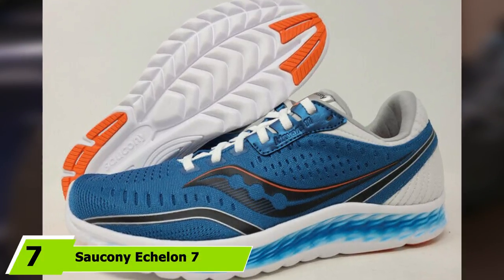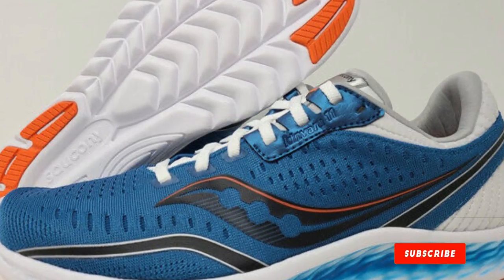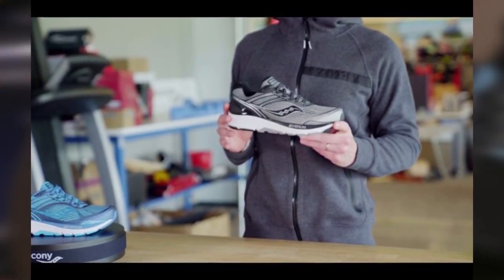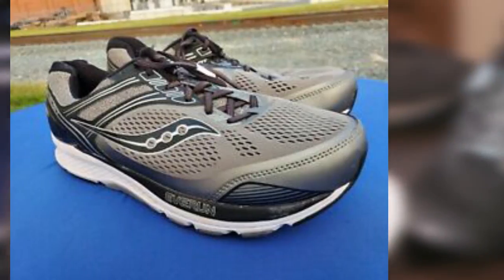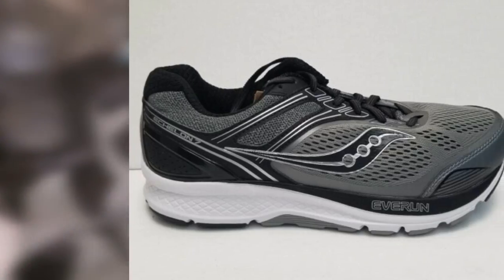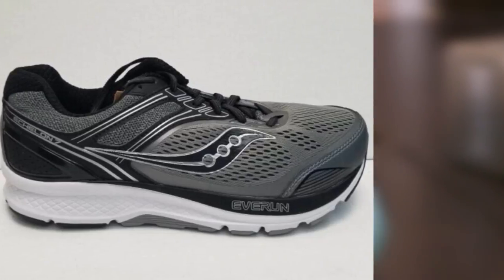Next at number 7 we have the Saucony Echelon 7. The Saucony Echelon 7 is a shoe made for the flat-footed as well as supinators. Most flat-footed people overpronate, but there is a sizable number who are flat-footed and yet supinate. The arch support gives great support under your feet thanks mainly to the provided orthotic which is substantial and effective. Cushioning comes from a combination of the insole and the midsole constructed of Everun, a responsive foam developed to provide a soft cushion feel.